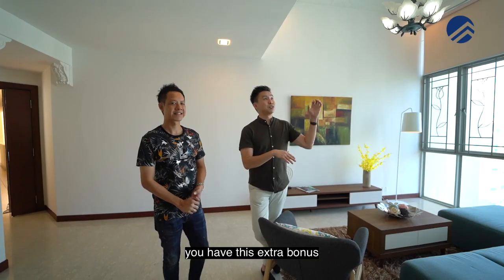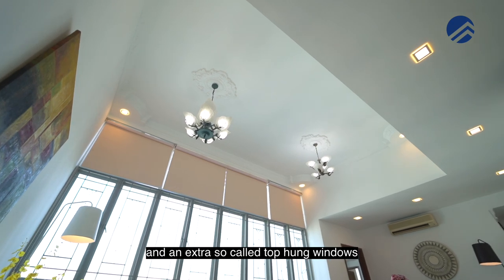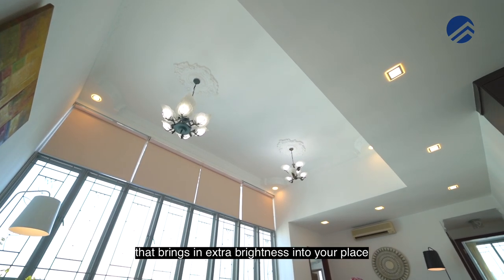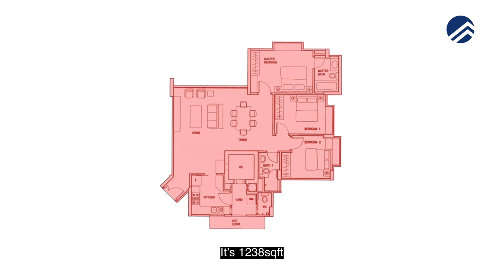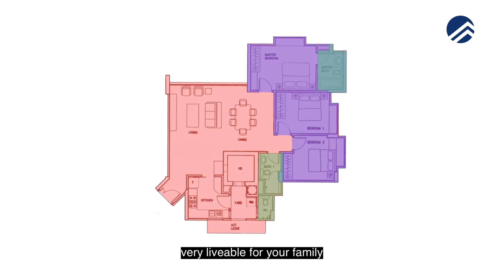But for the top floor, you have this extra bonus and extra so-called top-hung windows that bring in extra brightness into your place. Definitely, yep. It's 1,238 square feet, 3-bedroom, 3-bathroom — very liveable for your family.